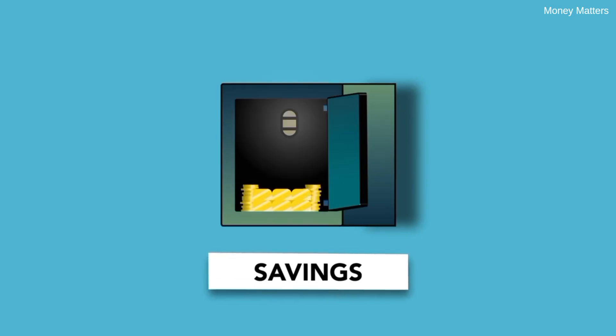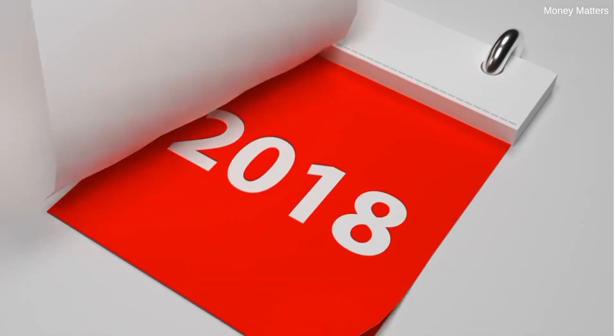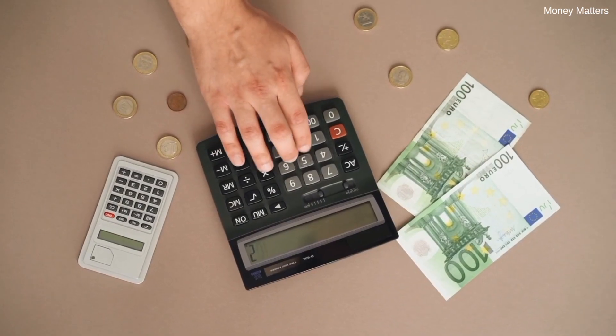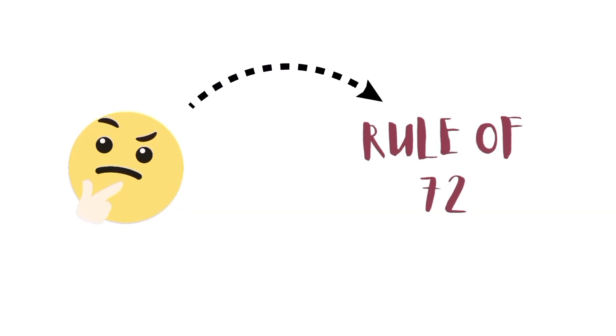Imagine you've got some savings in the bank, or maybe you're investing in the stock market. One of the big questions you might be wondering is how long will it take for my money to double? You might think it's complicated to figure out, but here's the secret: you don't need a fancy calculator or a finance degree to get the answer. Instead, all you need to know is the Rule of 72.